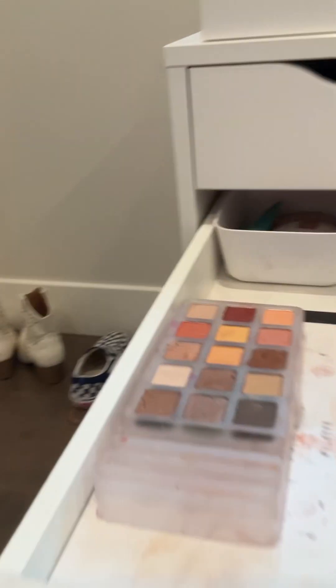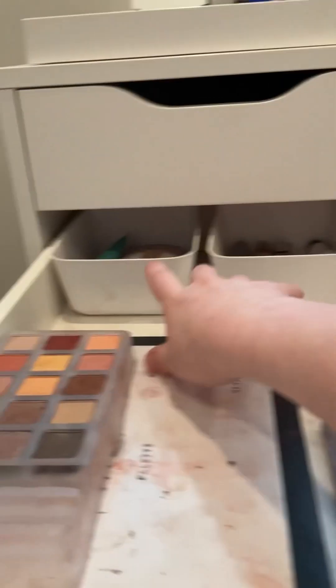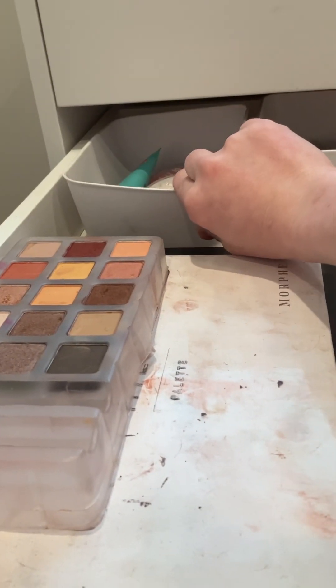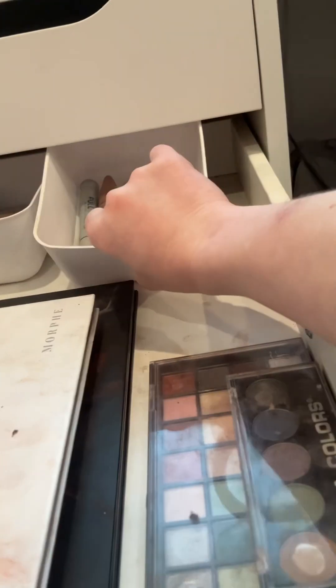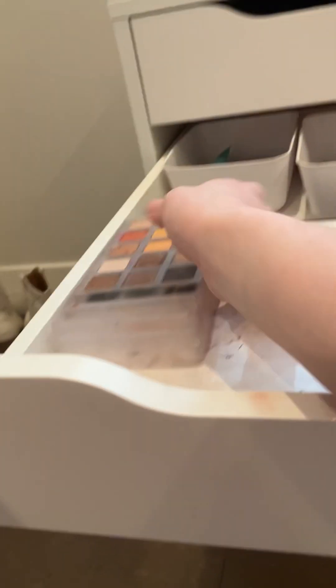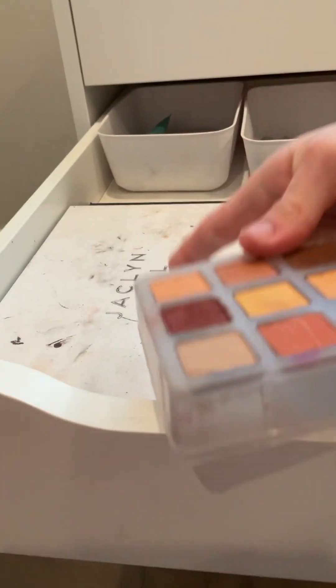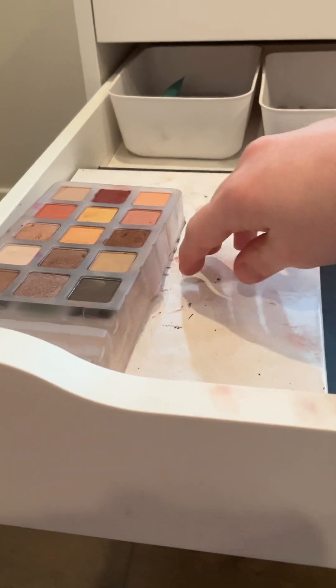The next drawer is mostly face stuff and eye stuff. Back here I keep my face paints and contour. In here I just keep my mascara. I have my shadows in here too — I have the Digitally Noir palette and the Colors palette, which is a palette full of colorful shadows.